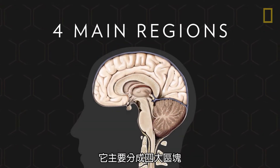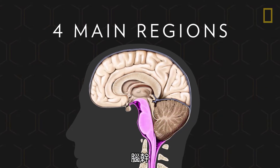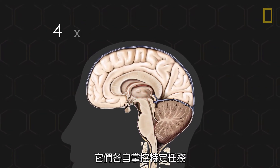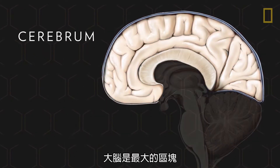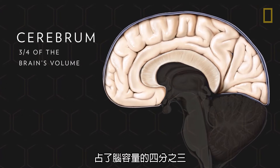It's comprised of four main regions: the cerebrum, the cerebellum, the brainstem, and the diencephalon, and each one controls specific tasks. The largest section is the cerebrum, and it makes up over three-quarters of the brain's volume.